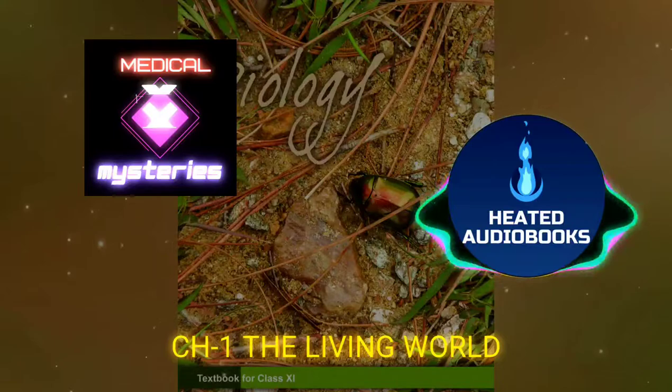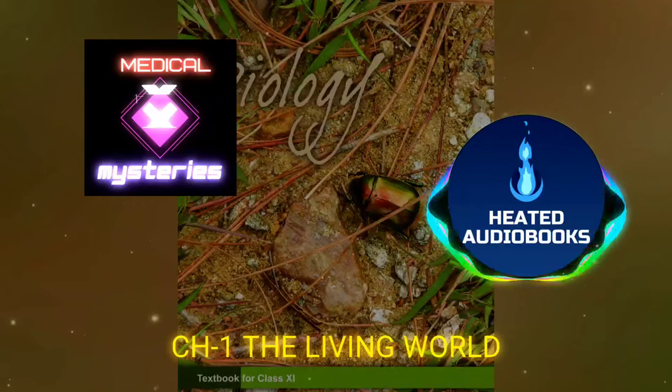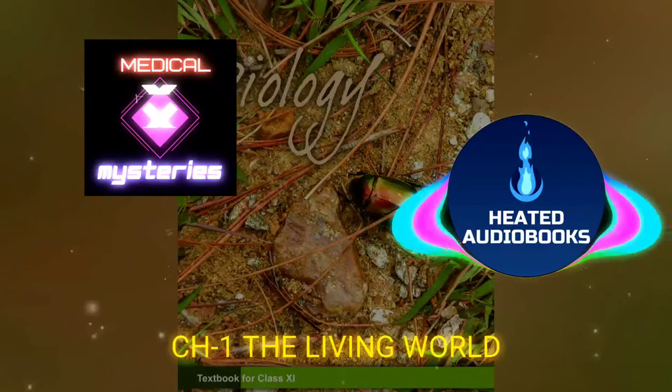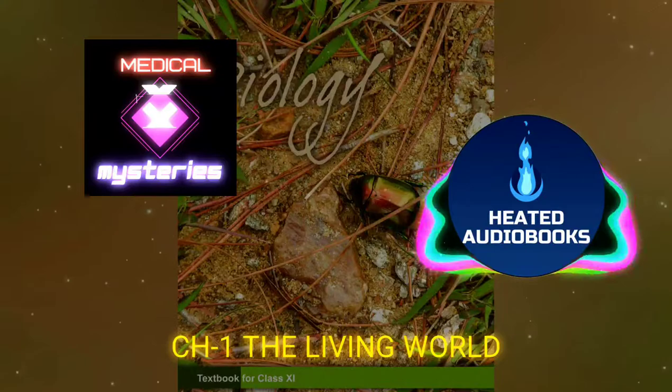1.4.4 Zoological Parks: These are places where wild animals are kept in protected environments under human care, which enables us to learn about their food habits and behavior. All animals in a zoo are provided, as far as possible, conditions similar to their natural habitats. Museums often have collections of skeletons of animals too. Children love visiting these parks, commonly called zoos.